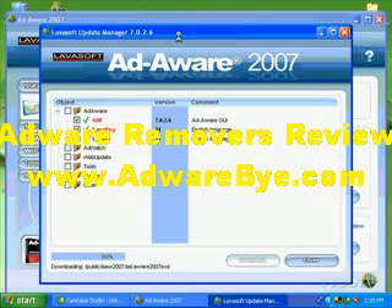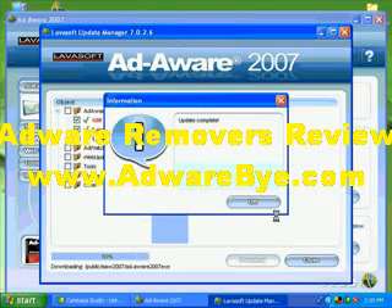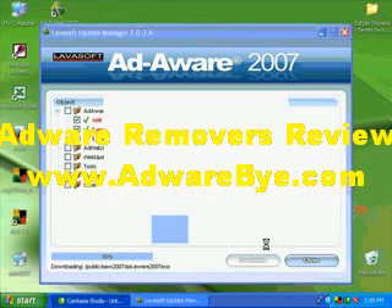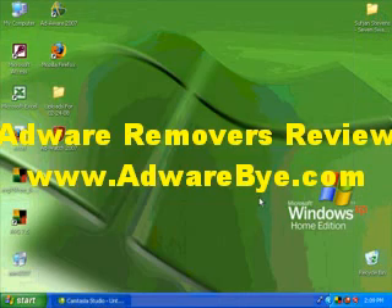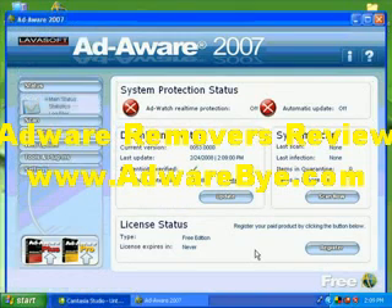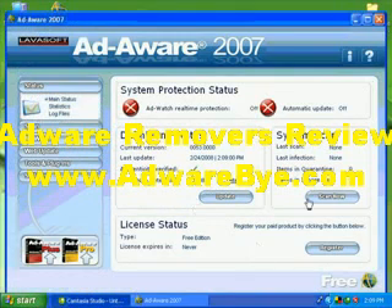Ad-Aware says it updates automatically — I'm not sure how they limit the free version. If you like it and you're happy with the performance, feel free to pay for it. I'm never against paying for software — I pay for many things I use. Now it'll reset the program and we're up to date.